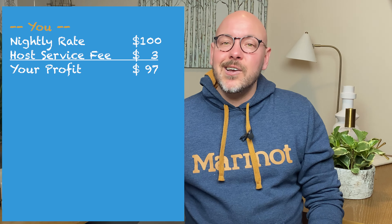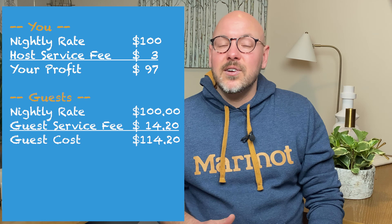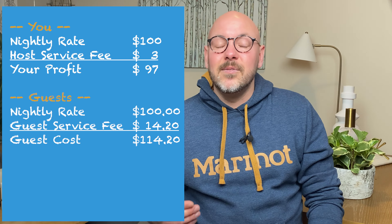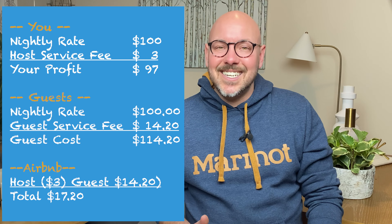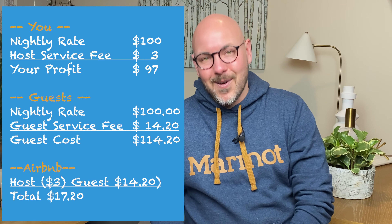The easiest way to explain this fee is with a simple example. Let's say you've set your nightly rate at $100 and you get a booking at that rate. After Airbnb's service fees you'll be paid $97 — $100 less 3%. Your guest will likely pay around $114.20 based on the average service fee of 14.2%. So Airbnb will earn $17.20 in this example: $3 from you and $14.20 from your guest.